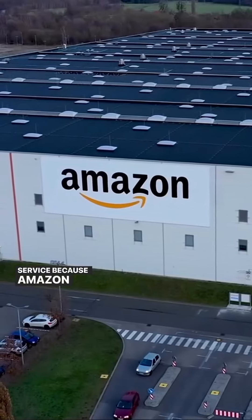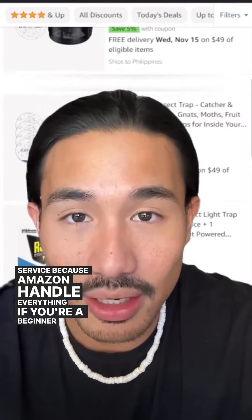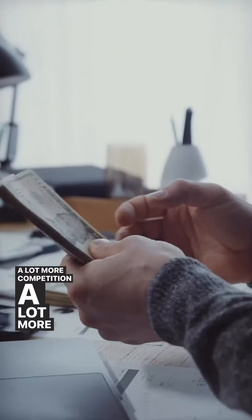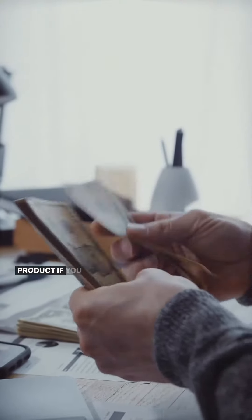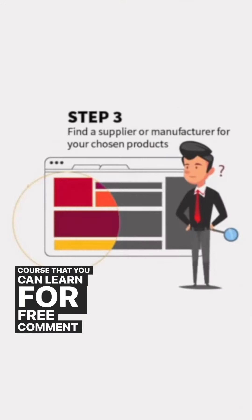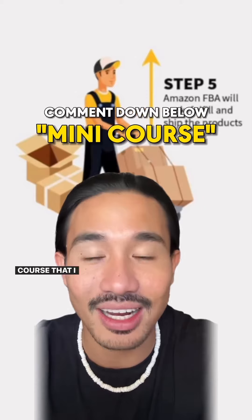If you're a beginner, I would not recommend you sell this product because it has a lot more competition and requires a lot more money upfront. If you want to learn how to do it, I do have a mini course that you can take for free — comment the word 'mini course' and I'll send it over to you.